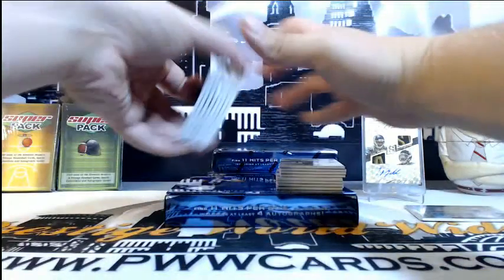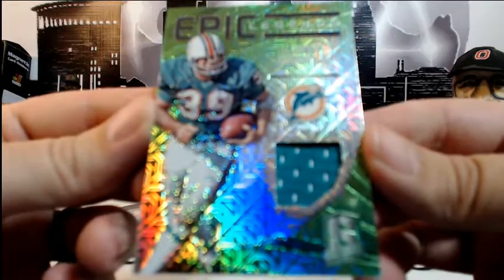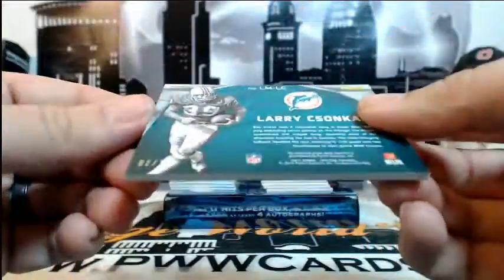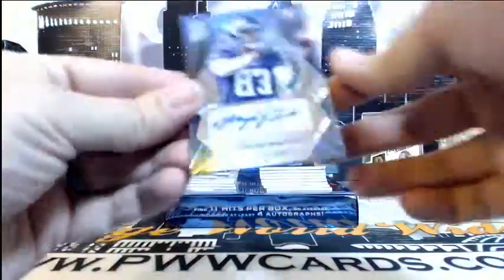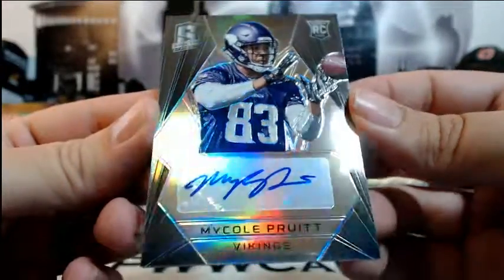Alright, box 2, here we go. First up for the Dolphins — Larry Zonka, Epic Legends relic, numbered 2 of 15, going out to Miami and Joshua P. Congratulations Josh. Then for the Vikings — Michael Pruitt, Rookie Auto, numbered 84 of 199, going out to Minnesota and Matthew R. Congratulations on that.